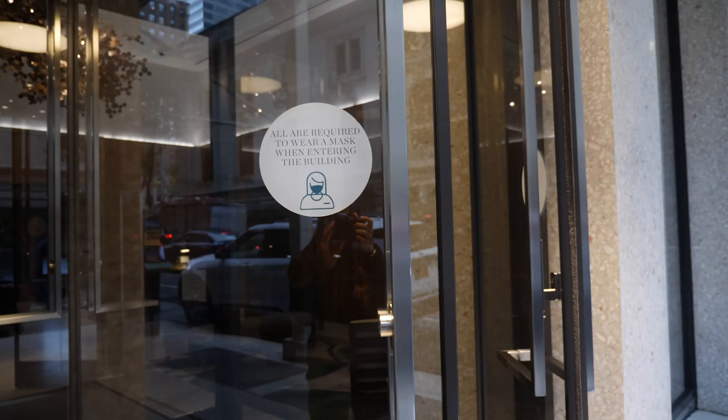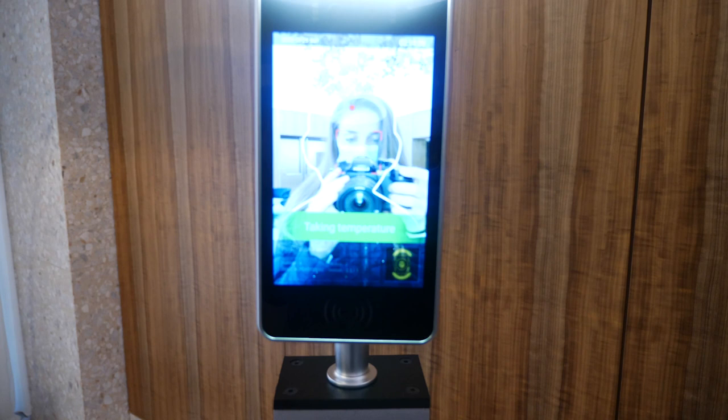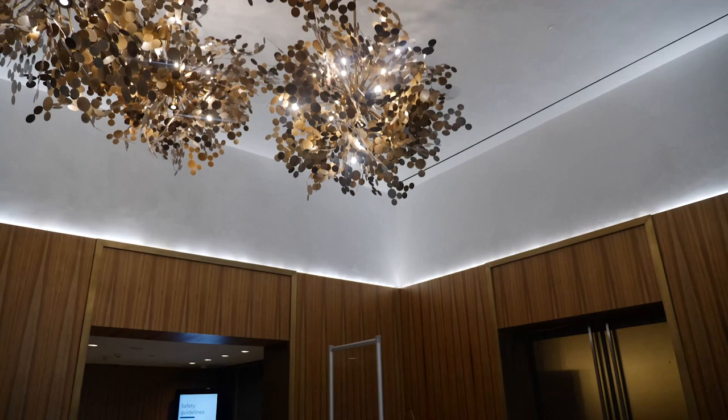Upon entry you always need to check your temperature. Even if you're a guest already checked in, every time you walk in, you've got to give a temperature check. That's about as normal as I get, just my temperature. There are hand sanitizers all throughout as well. And once you pass the entryway, you'll see screens everywhere guiding you to be touchless.